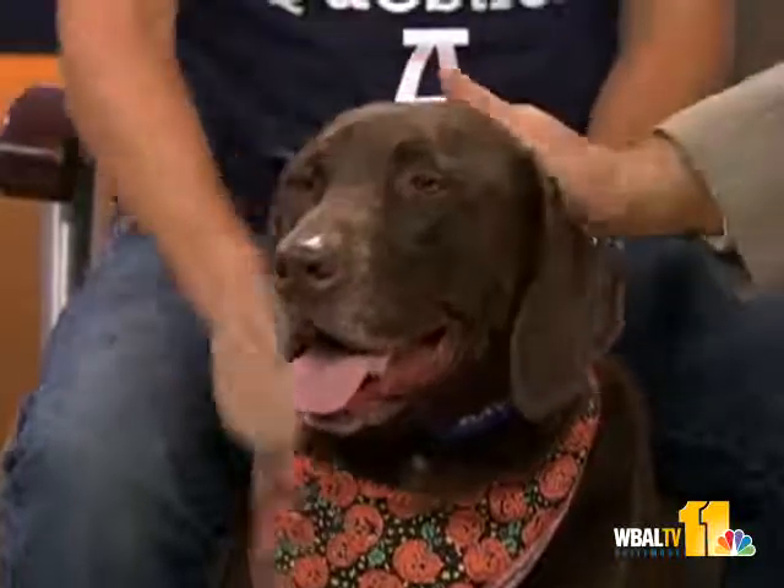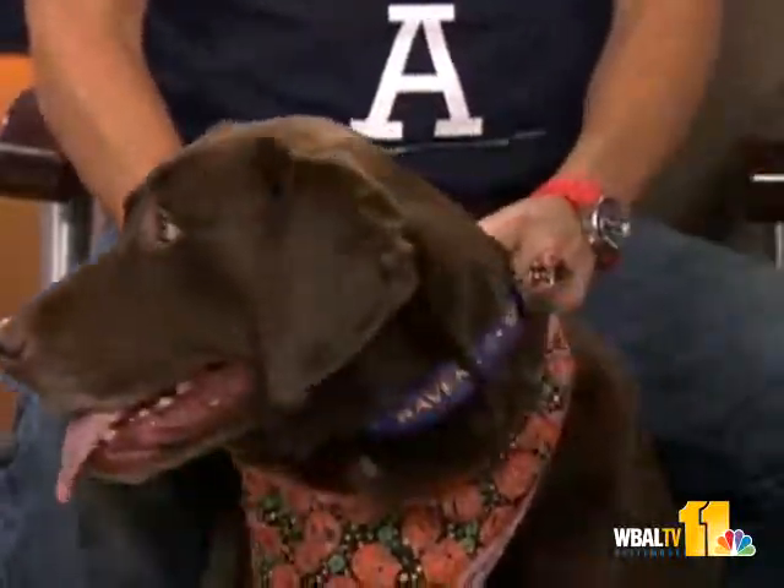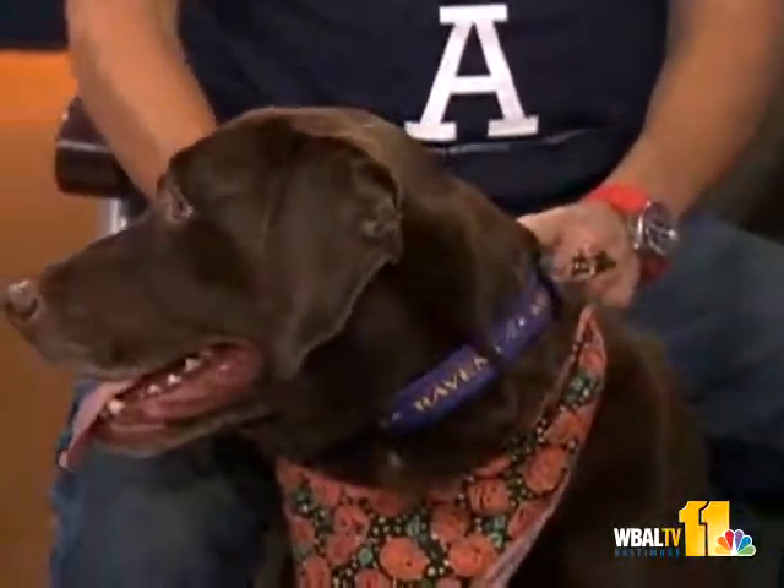Welcome back, it's time for our pet segment. Joining us again today is Dr. Kim Hammond from the Falls Road Animal Hospital, and this is Mocha, a beautiful Labrador. This is Labrador weather — running around, getting dirty, jumping in the leaves, going in the woods, crazy Labrador weather.